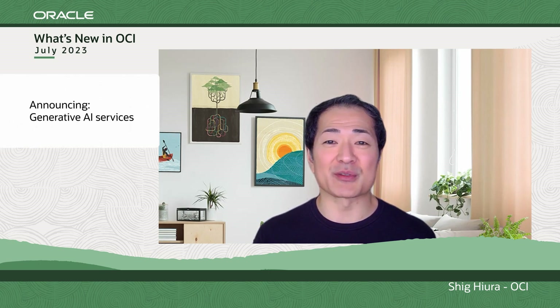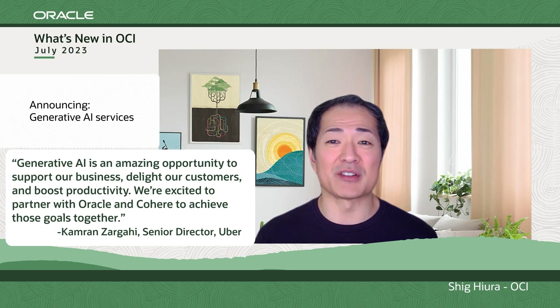Welcome to What's New in OCI. On June 13th, we announced our plans to provide native generative AI services to help organizations automate end-to-end business processes, improve decision-making, and enhance customer experiences in collaboration with Cohere, a leading AI platform for enterprises.